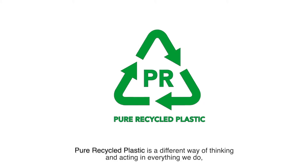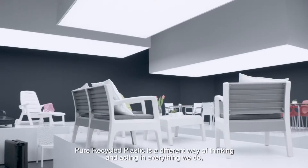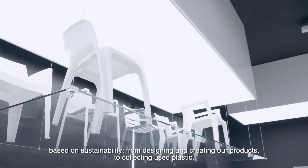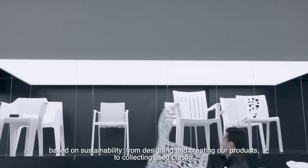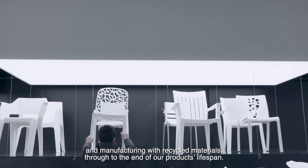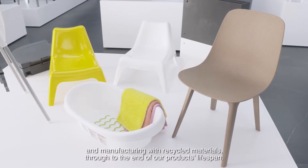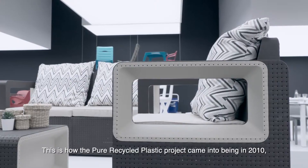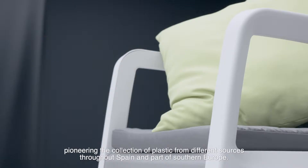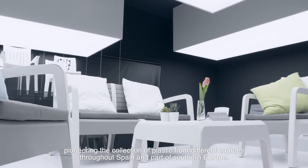Pure recycled plastic is a different way of thinking and acting in everything we do, based on sustainability — from designing and creating our products, to collecting used plastic, and manufacturing with recycled materials through to the end of our products' lifespan. This is how the Pure Recycled Plastic project came into being in 2010, pioneering the collection of plastic from different sources throughout Spain and part of Southern Europe.